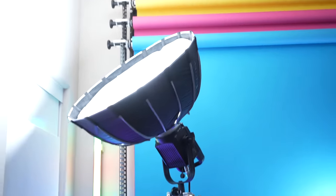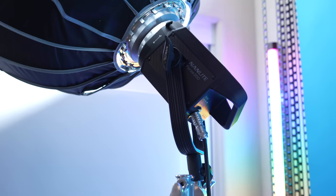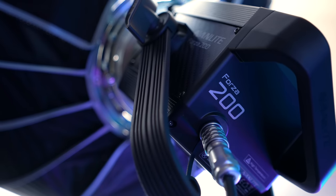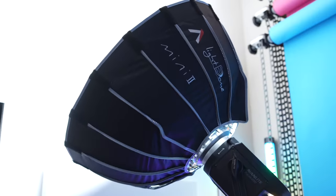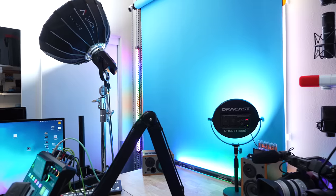Starting with lights: my key light has not changed for like three years. It's still the Nanlite Forza 200 — it just works really well, even though I have a lot of other lights that might work better. I really like the way this control unit fits in this space and makes it easier to use. I've got it in the Aperture Light Dome Mini, same as always bouncing off the wall. Nothing has changed there. It's on a C-stand so it can become a nice overhead light when I need it.